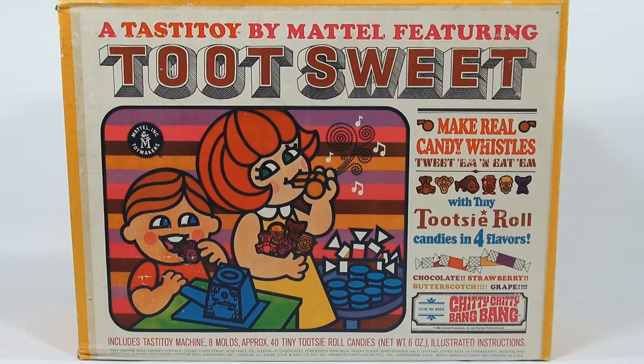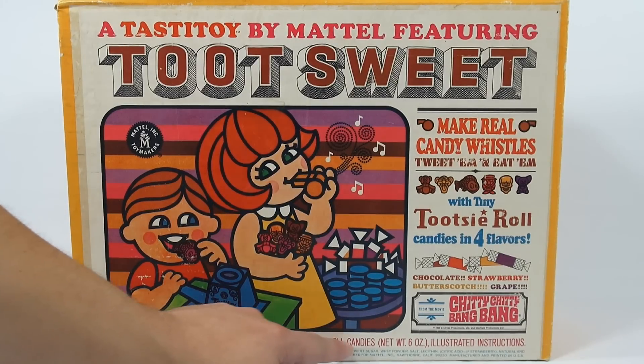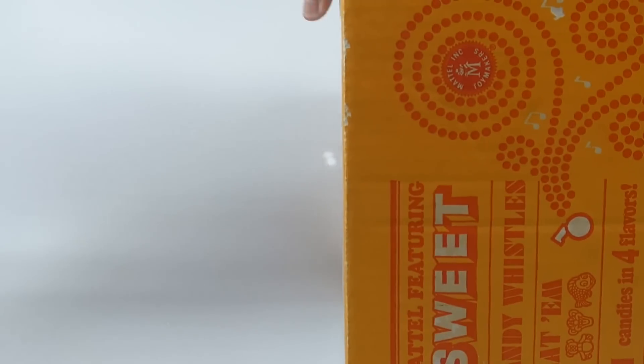Hey, it's Lucky Penny Shop and I'm in super excited mode right now because this maker is pretty rare. Imagine 1968 kids getting this toy — it's the Toot Sweet Maker from the movie Chitty Chitty Bang Bang. It says make real candy whistles, tweet them and eat them, with tiny Tootsie Roll candies in four flavors. The original 40 tiny Tootsie Roll candies are of course not with this set anymore, so we have other Tootsie Rolls to test with.